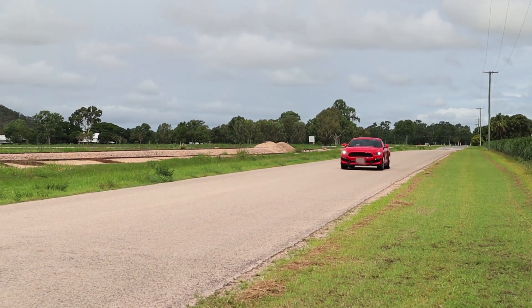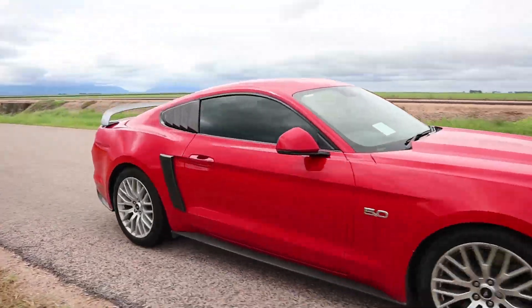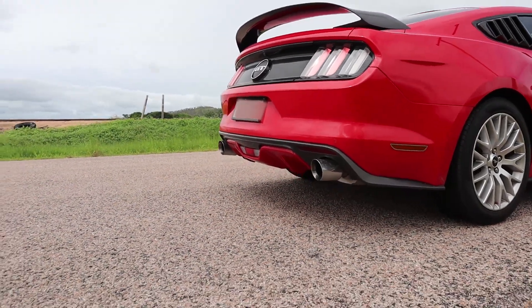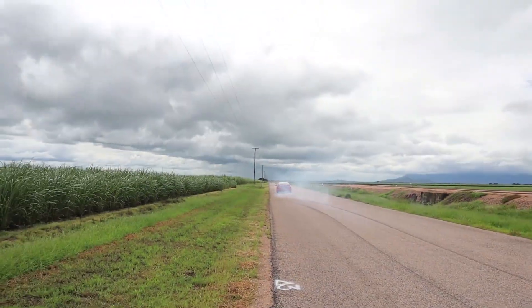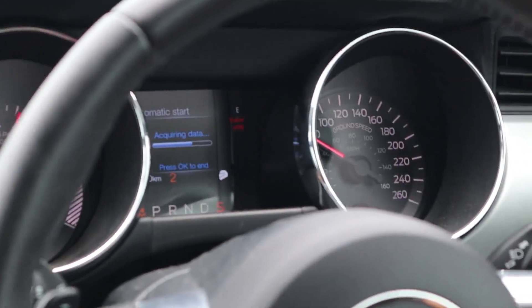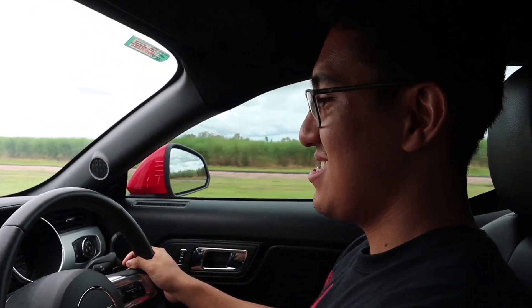It pulls harder than Dante when he's at the club — and it just pulls harder than you too. To describe how insane that thing is: 0-100 in a Mustang V8 that's been tuned — 5.8 seconds. I had a bit of a slow start, but 5.8 seconds.